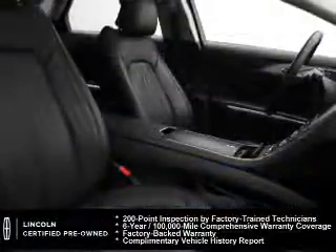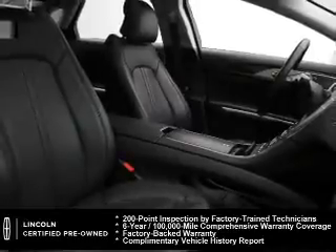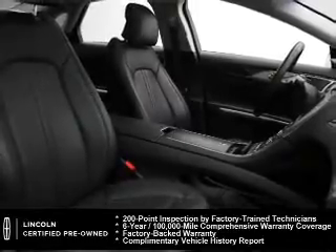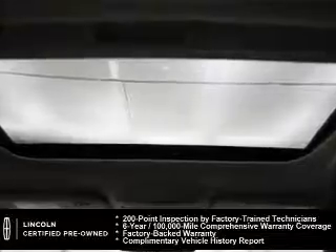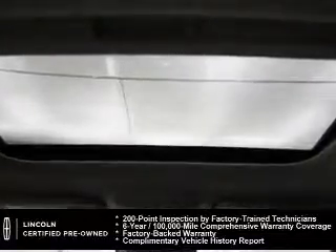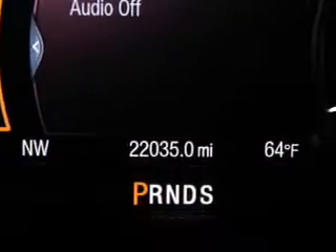Every Lincoln certified pre-owned vehicle is meticulously inspected to deliver peace of mind. Enjoy the confidence of our 200-point inspection, 24-hour roadside assistance, and a six-year, 100,000-mile comprehensive limited warranty coverage on more than 500 components.